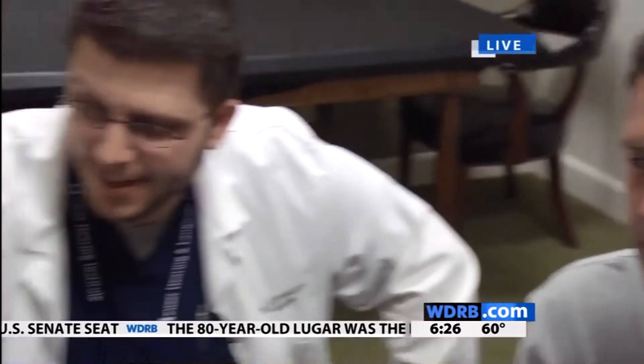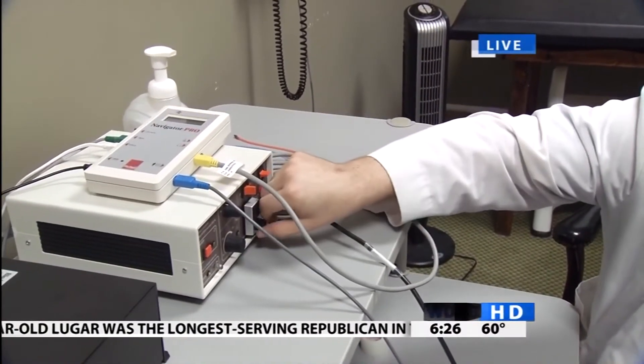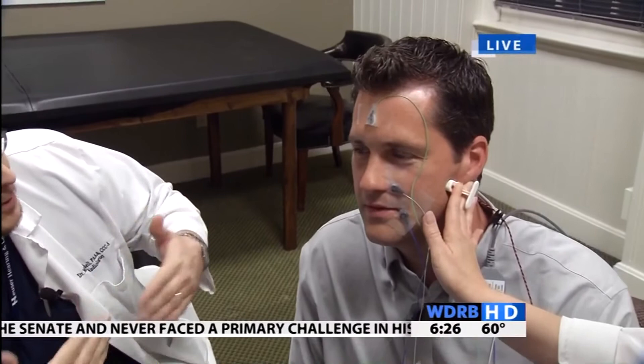Shall we try it again? Shall we crank it? We'll go to 40 — the maximum. And why would we want to crank this up? Well, you want to get the maximal response from the nerve so when you compare left to right, you're comparing apples to apples.